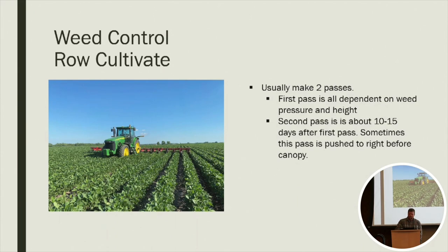Once we're past the stage for a rotary hoe and the crop's getting tall, we'll come in with a row crop cultivator. Usually we'll make two passes through the year, and this is all dependent on how bad the weed pressure is and how tall the weeds are — we're trying to get them when they're under two inches tall. We have gone in and cultivated a third time in the past when we had some heavy weed pressure and had to get things knocked out.